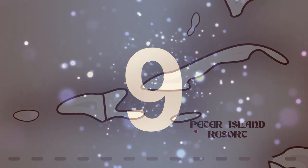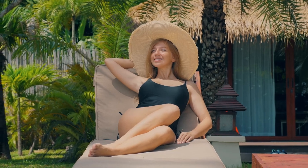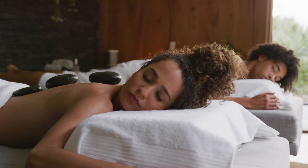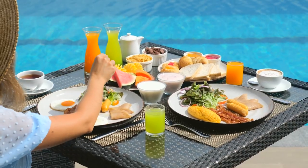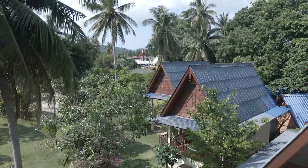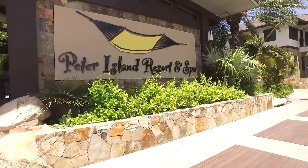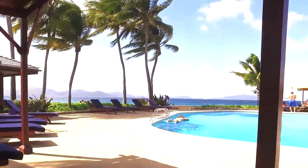Number 9: Peter Island Resort & Spa. Experience unparalleled luxury at the prestigious Peter Island Resort & Spa. Surround yourself with breathtaking white sand beaches, indulge in rejuvenating spa treatments, and relax in the tranquil atmosphere while admiring the picturesque views of the sparkling ocean. Savor gourmet cuisine that will delight even the most discerning palate, surrounded by the resort's extravagant amenities and peaceful atmosphere. Whether you're looking to relax and rejuvenate or partake in the resort's diverse activities, Peter Island Resort & Spa offers a one-of-a-kind luxurious vacation experience that cannot be missed.